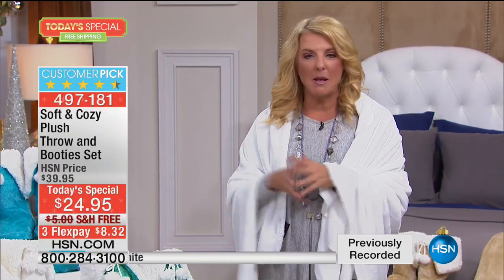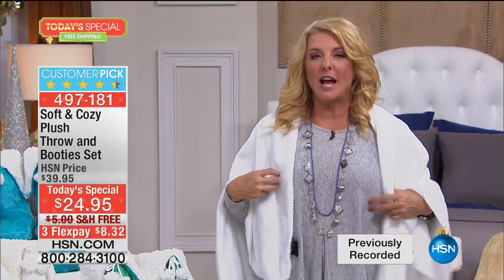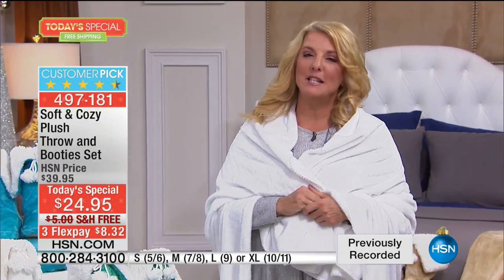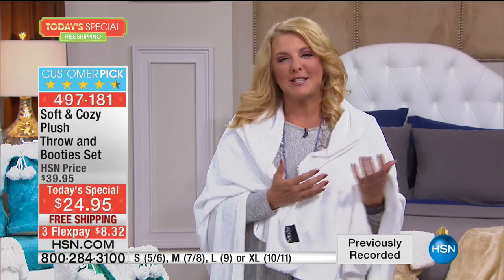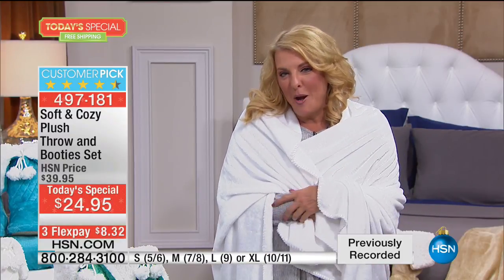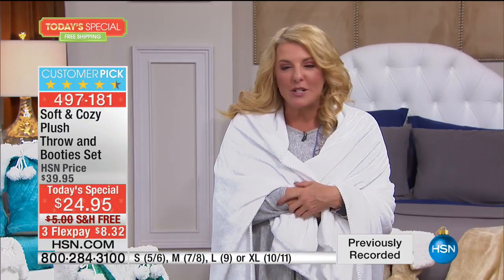Put a little card in — we can write a message for you or you can handwrite it yourself — saying: 'Every time you put the booties on and snuggle up under this great little throw, I want you to think of me. It's me sending you a hug.' That turns a throw into something really special. All of a sudden it's not just a nice throw, it's a really special gift from mom, grandma, or aunt.